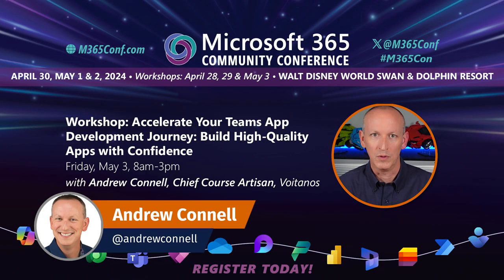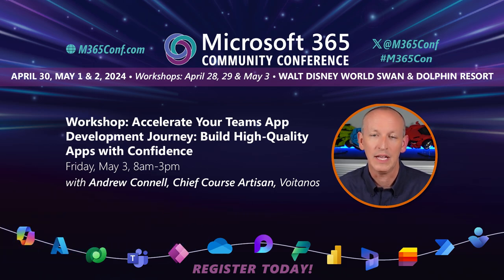I've got the workshop for you. I'm Andrew Connell, and I'll be at the Microsoft 365 Community Conference in Orlando, Florida, the first week of May, delivering a full-day workshop that you just have to join me in.